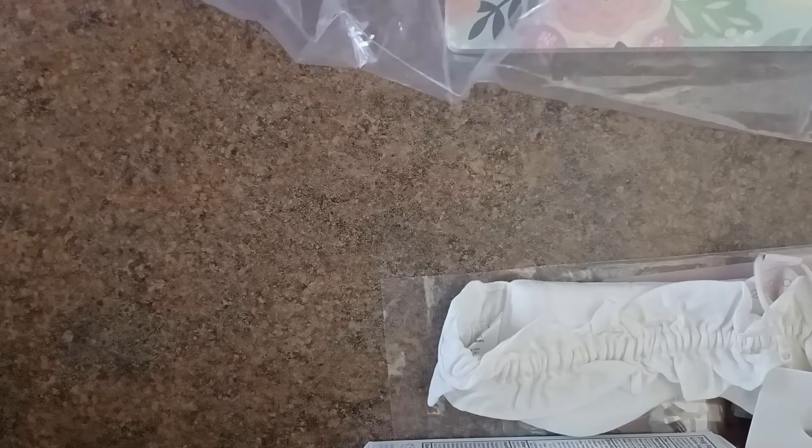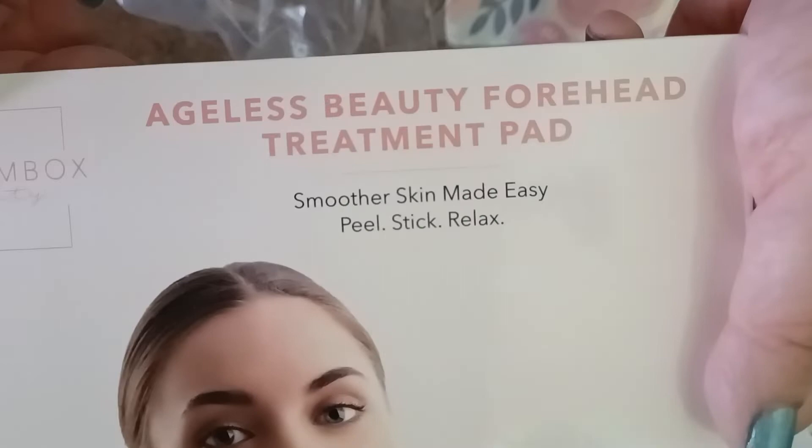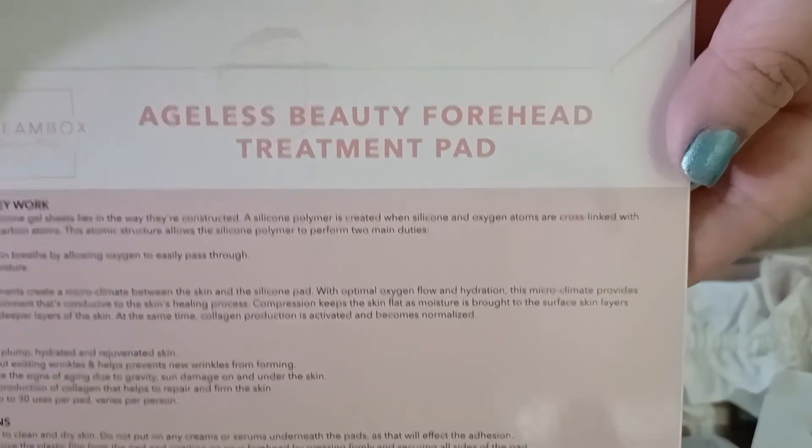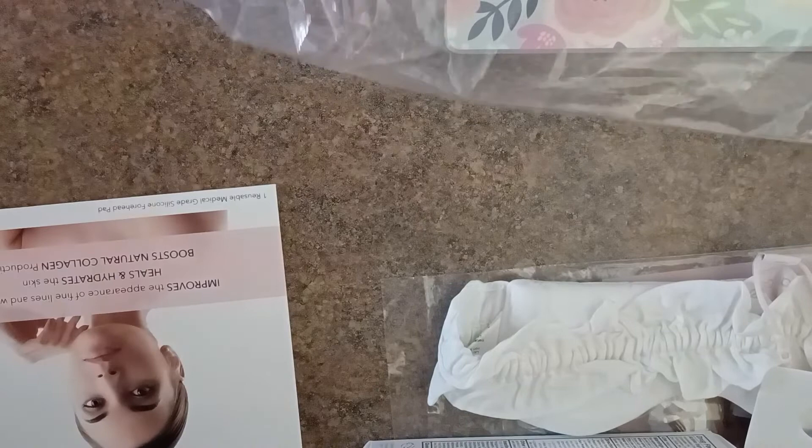The next item in the bundle is this Ageless Beauty Forehead Treatment Pad. These are supposed to smooth out your fine forehead wrinkles — they're like a silicone pad. I've never used them before, so I'm really eager to try it, especially since I'm always making faces and I have those little scrunch marks on my forehead. These have a retail value of $23.